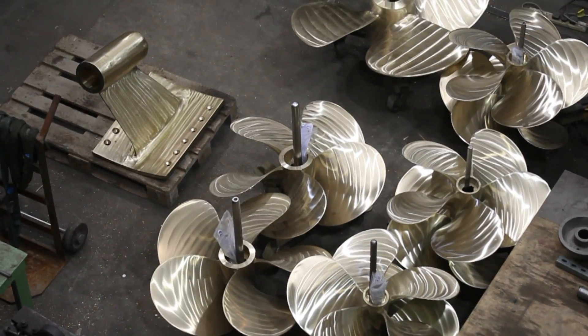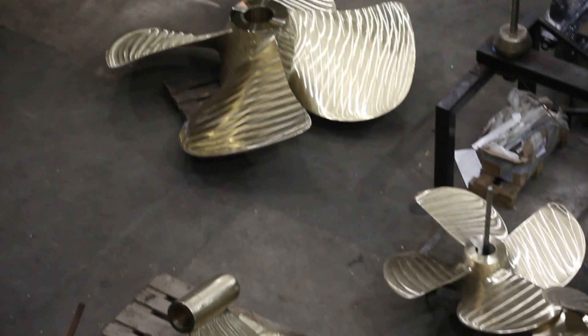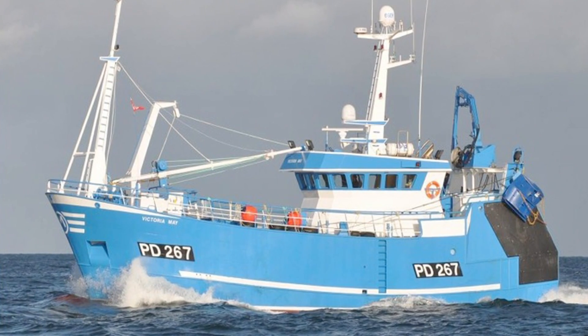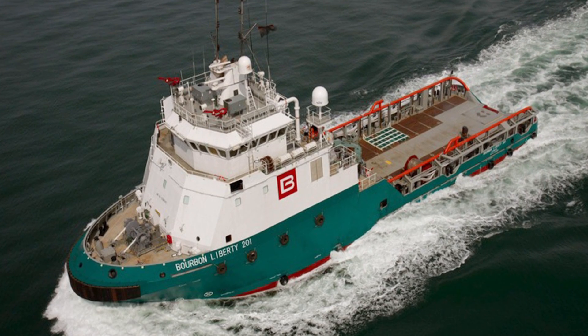Teenbridge currently produce propellers ranging from 300 millimetres in diameter up to 2.6 metres in diameter, all for a wide range of vessels, including high performance power and patrol boats, as well as tugs, fishing vessels and ferries.